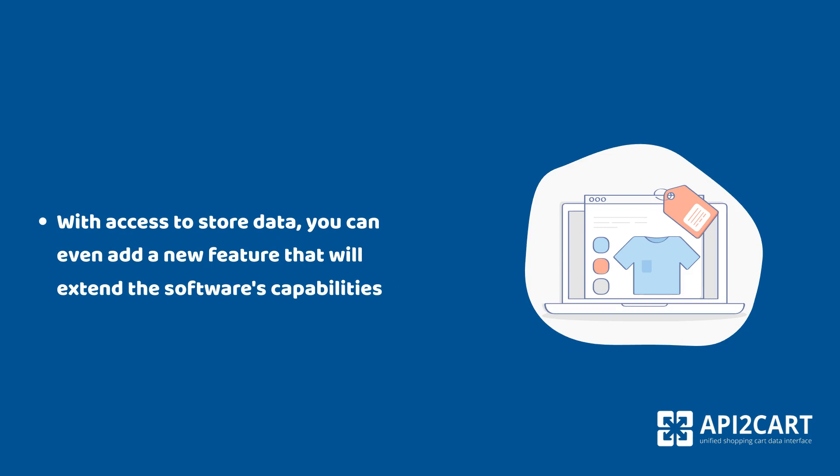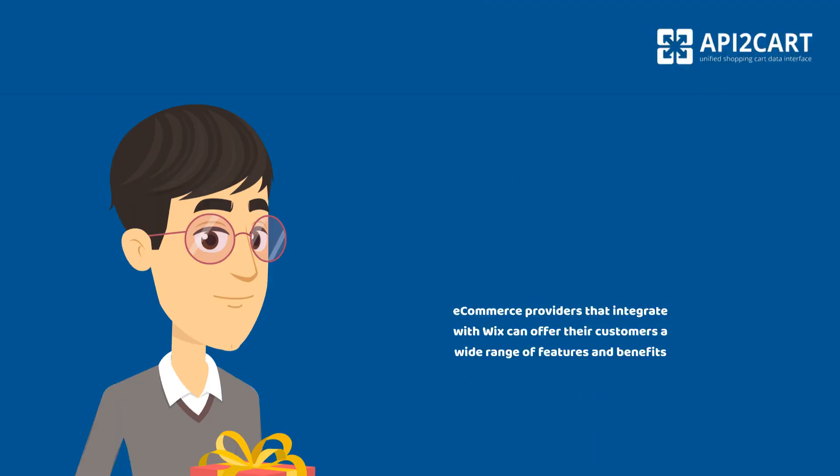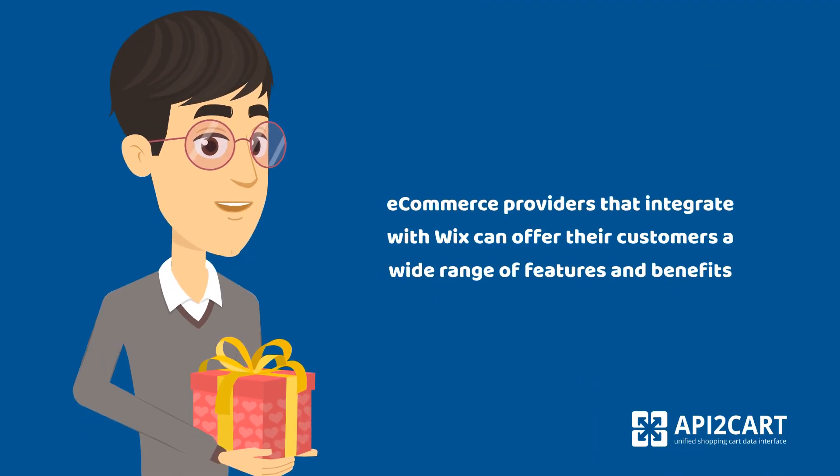With access to store data, you can even add new features that will extend the software's capabilities. Integration with Wix can help POS software enter new markets, attract new customers, and offer a wide range of features and benefits.